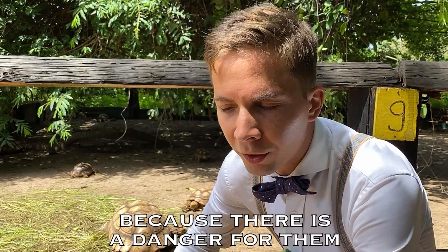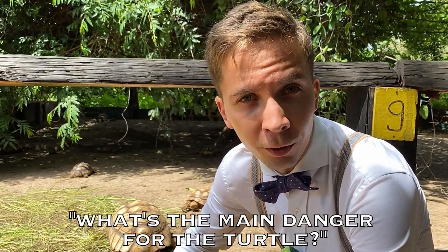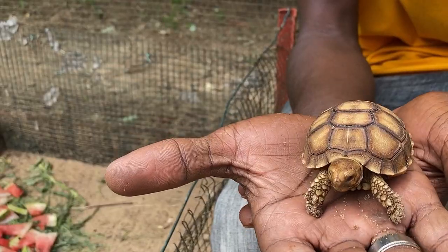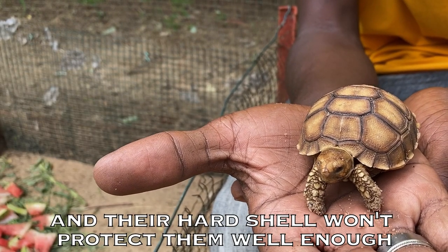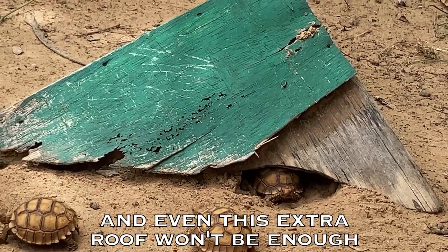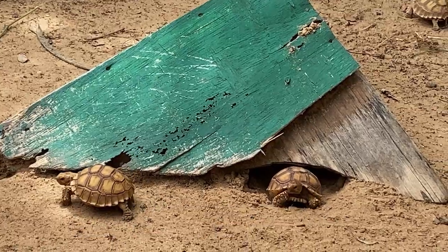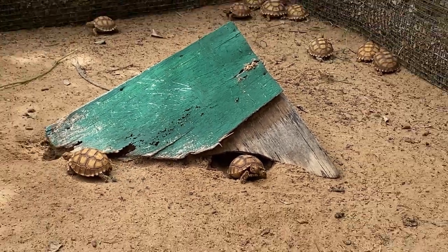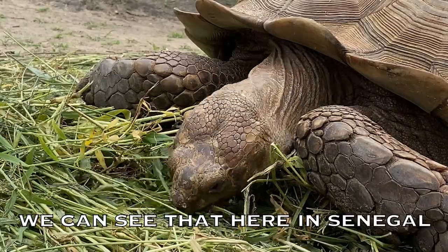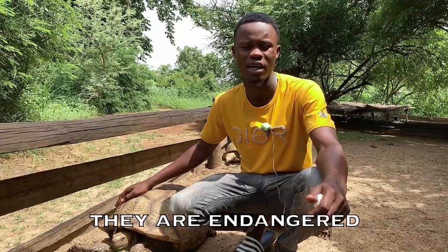But why is it so difficult? Because there is a danger for them. What's the main danger for the turtle? That's humans. And their hard shell won't protect them well enough. And even this extra roof won't be enough. Here in Senegal, the turtles on the Kata are in a threat of disappearing.